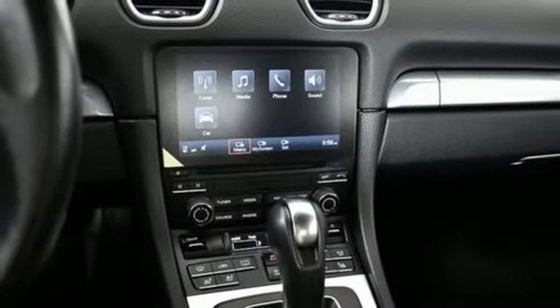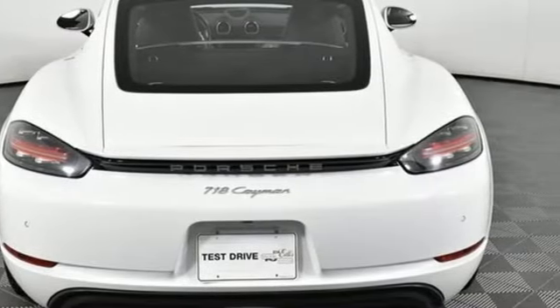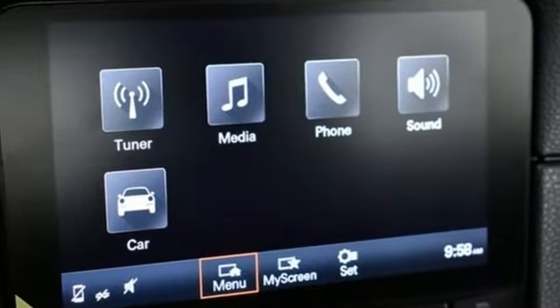Manual tilting steering column, internal audio memory, manual telescoping steering column, homelink garage door transmitter, and manual transmission.